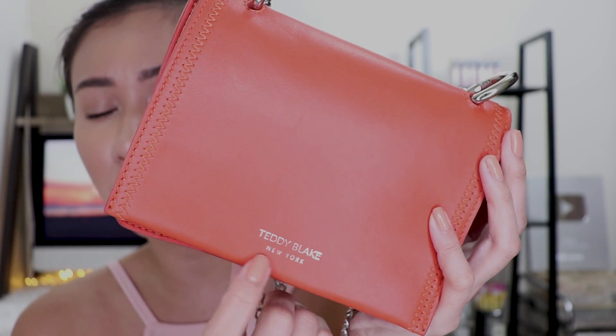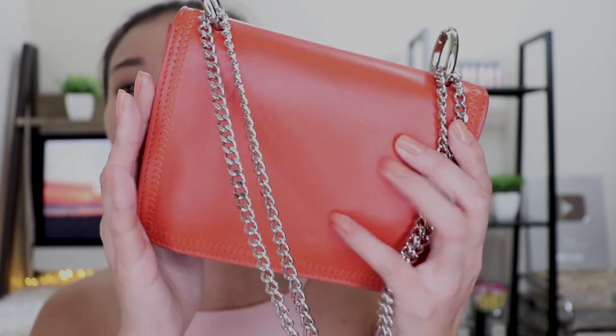Kung gusto nyo makita yung mga laman ng bag ko, please keep on watching. Yung bag na ginagamit ko lately is itong Teddy Blake — ilalagay ko na lang somewhere sa screen yung specific name ng bag na to. Ganyan yung itsura niya guys, sobrang cute and sobrang ganda ng kulay. Bagay na bagay yung orange at saka yung silver na handle niya. May nakalagay na Teddy Blake New York dito sa baba. Wala naman syang gano'ng mga fancy-fancy details guys, pero mas gusto ko yun kasi mas simple sya and mas madali syang i-partner sa mga outfits mo.